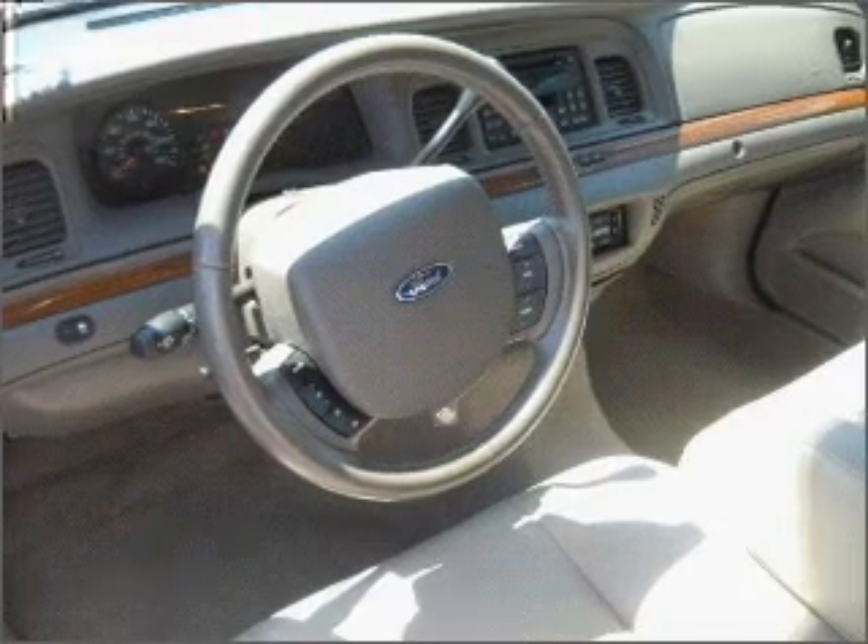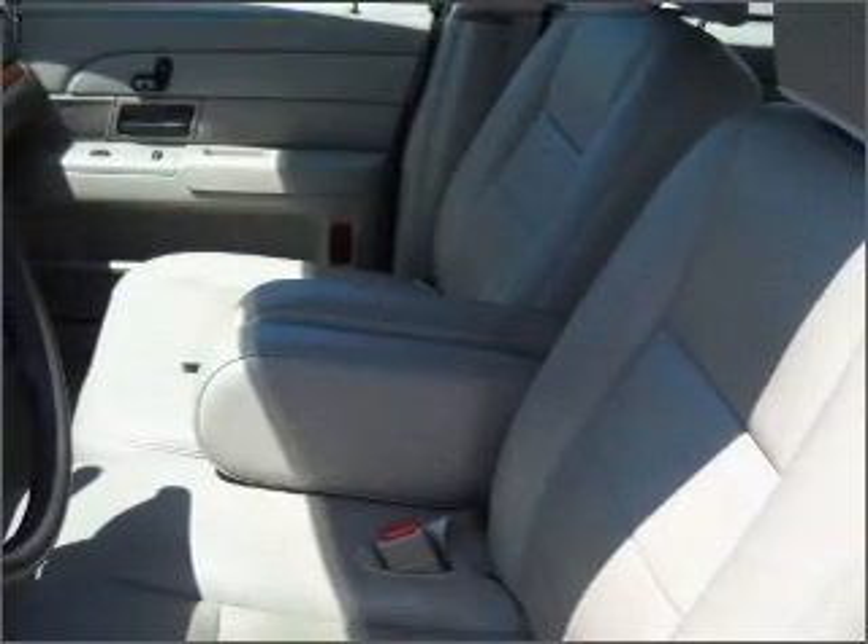Let us put you in the driver's seat today. Call or click to contact us. We'll see you then.